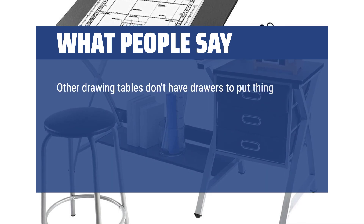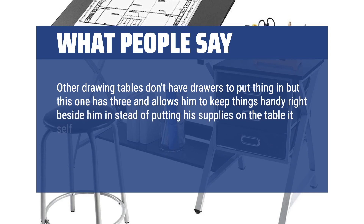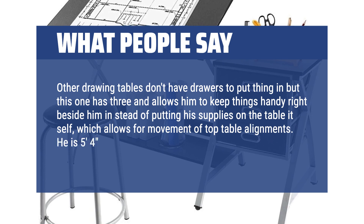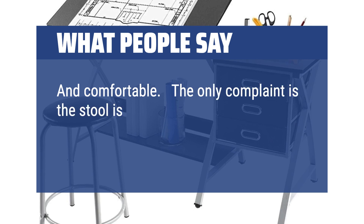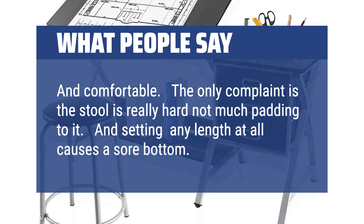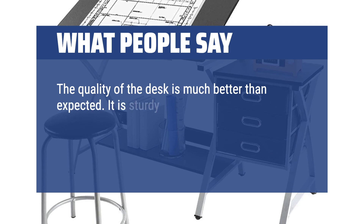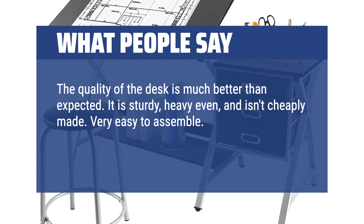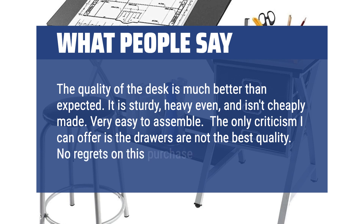Other drawing tables don't have drawers to put things in, but this one has three and allows him to keep things handy right beside him instead of putting his supplies on the table itself, which allows for movement of top table alignments. He is 5 feet 4 inches and the height was just right and comfortable. The only complaint is the stool is really hard — not much padding — and sitting any length at all causes a sore bottom. The quality of the desk is much better than expected. It is sturdy, heavy even, and isn't cheaply made. Very easy to assemble. The only criticism is the drawers are not the best quality. No regrets on this purchase.